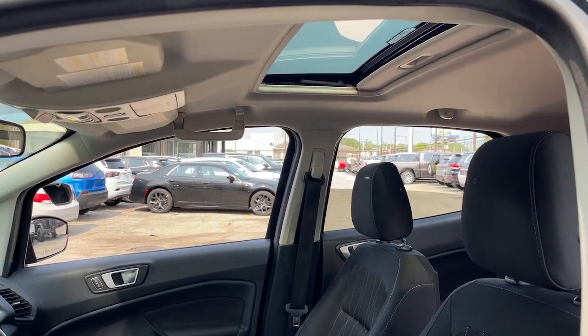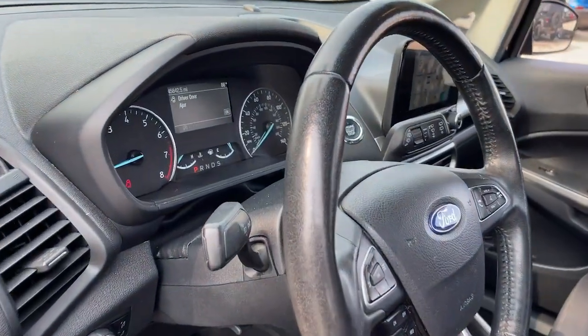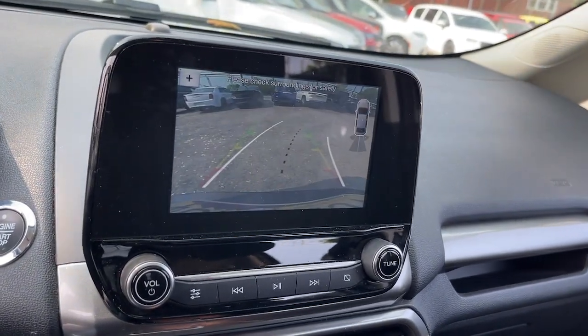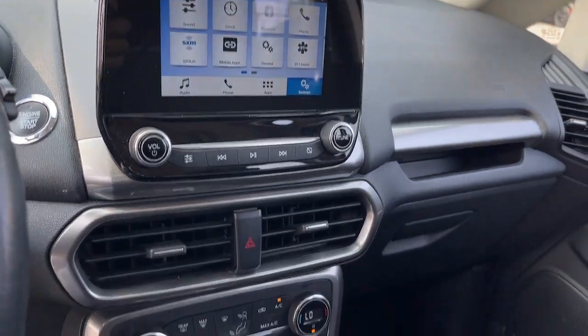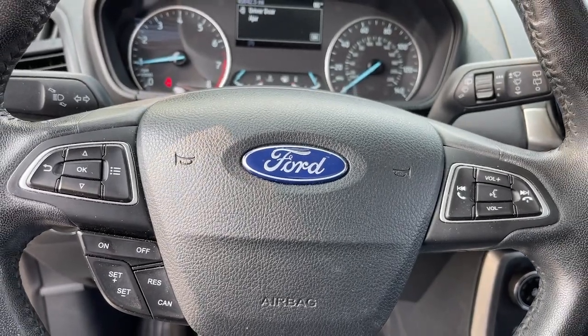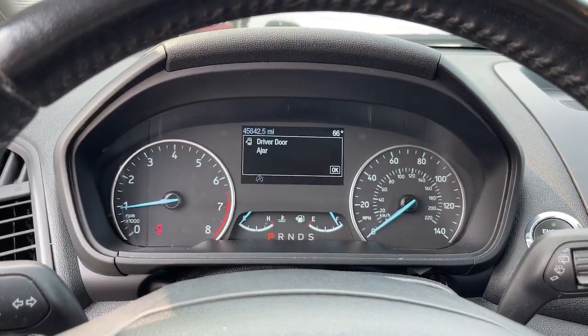These are just some of the great options this vehicle comes with: Apple CarPlay and/or Android Auto, keyless entry, moonroof, fog lamps, satellite radio, power driver seat, alarm, aluminum wheels, heated front seat, and electronic stability control.